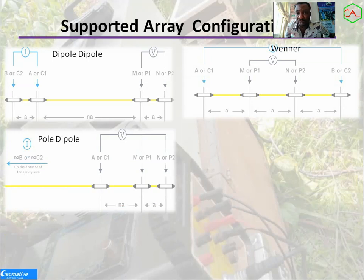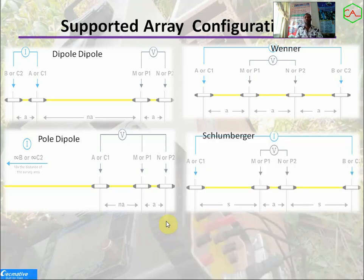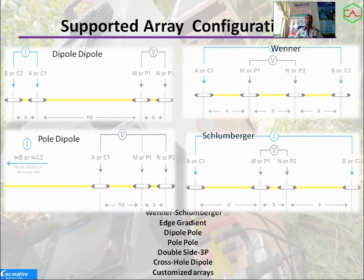Dipole-dipole is good for particular resolution, while Wenner can be very good for horizontal resolution. It depends on your target — whether you are looking at a dike, a seal, or formation characterization. Next is Schlumberger — you can use Wenner-Schlumberger for profiling or sounding surveys and go very deep. Wenner has alpha, beta, and gamma variants, all supported. Other supported arrays include edge gradient, dipole-pole, pole-pole, double-side 3P, cross-hole dipole, and customized arrays where you can define your own configuration within this system.